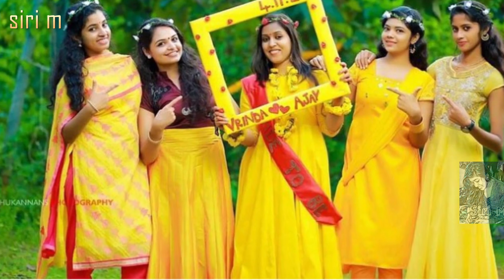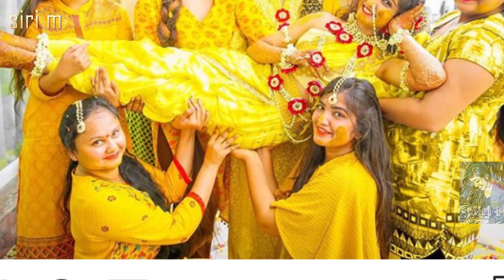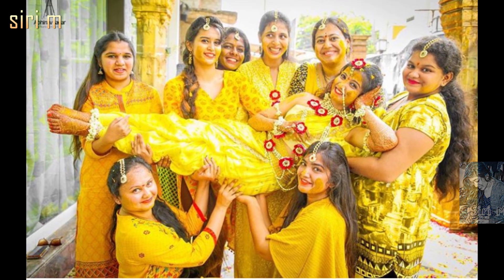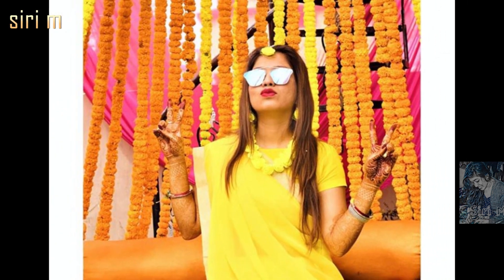I think these will be helpful for you. In haldi functions, try a haldi photo shoot with your cousins and friends, like these people. These photos are so funny and cute. Try these haldi poses with your buddies.